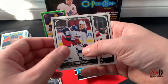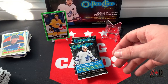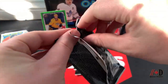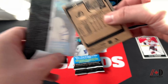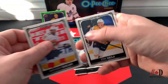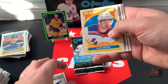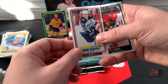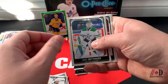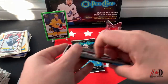Jacob Zboril, Eric Robinson, Miles Wood, Mikko Rantanen. OPC always has a huge set — a 600-card base set — lots to collect and lots of parallels. Anthony Duclair, Eric Haula, checklist of the Lightning, Filip Chytil retro, Mark Scheifele red, OPC Premieres tall boy, Kirby Dach, Mark Stone, Jake Oettinger, Patrick Laine, and Mikhail Sergachev.